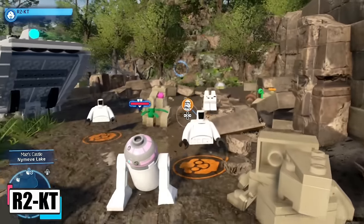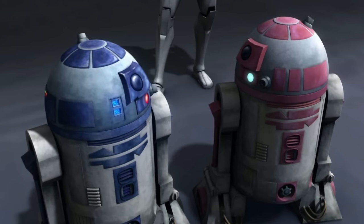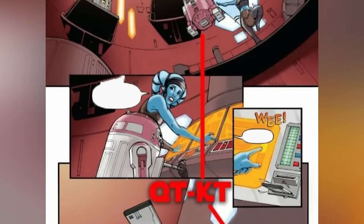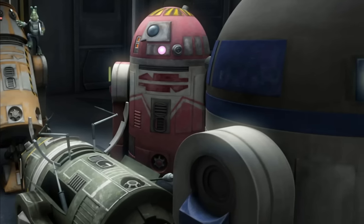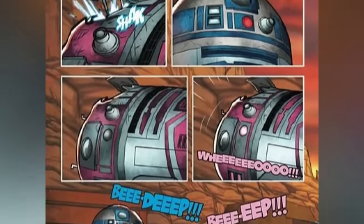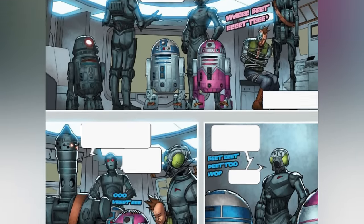R2-KT, a droid with a heart of gold and pink plates to match, had quite the journey through the galaxy's tumultuous history. This compassionate, feminine-programmed R2-series astromech droid, standing at 1.09 meters, witnessed the rise and fall of empires, from the Galactic Republic to Leia Organa's Resistance. Back in the Clone Wars, R2-KT was a key player in the Republic Navy, rubbing shoulders with the 501st Legion aboard the Resolute, Anakin Skywalker's flagship, and was involved in vital missions like searching for Rotta the Hutlet. Fast forward over 50 years and R2-KT was now a crucial cog in the Resistance's ground forces, busy keeping starfighters battle-ready at the D'Qar base. When the Resistance took on the Starkiller Base, R2-KT was in the thick of it, later waving off Rey and Chewbacca as they started their quest to find Luke Skywalker.